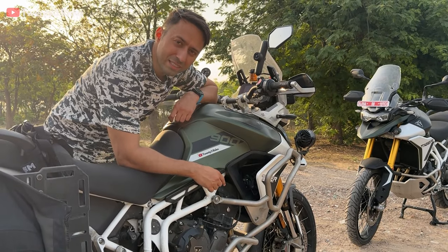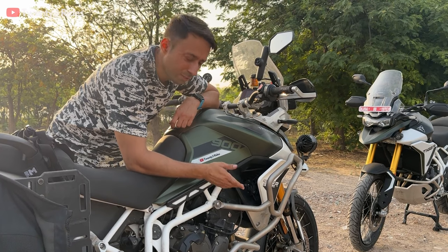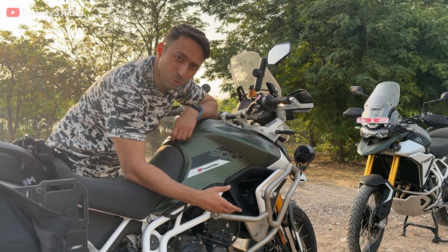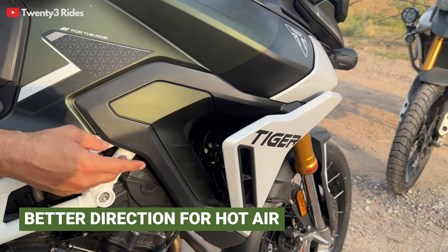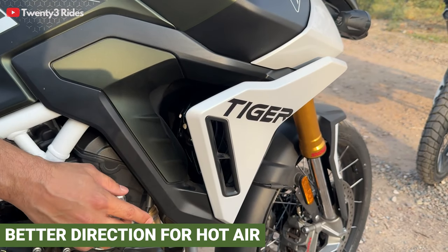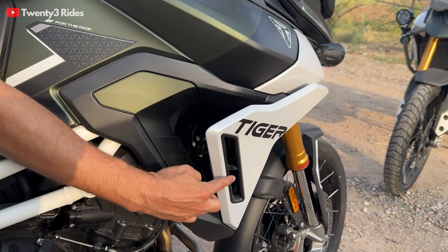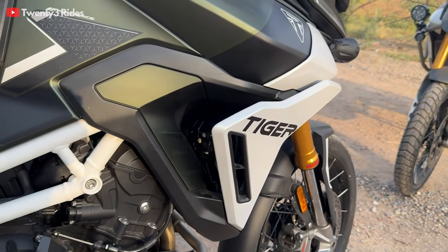Another change clearly visible is the lack of winglets on the 2023 model. On that one, when heat comes out from the radiator fans it's directly hitting your knees and you tend to feel the heat a lot. On the 2024 model there are two changes: on the inside, winglets have been added to redirect the flow of air coming from the radiator fans, and on the fairing there are recesses made for allowing the hot air to pass through.